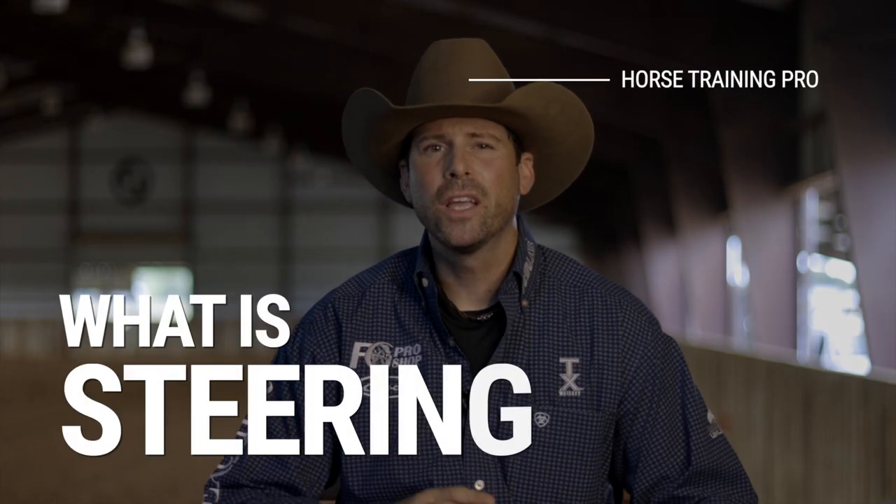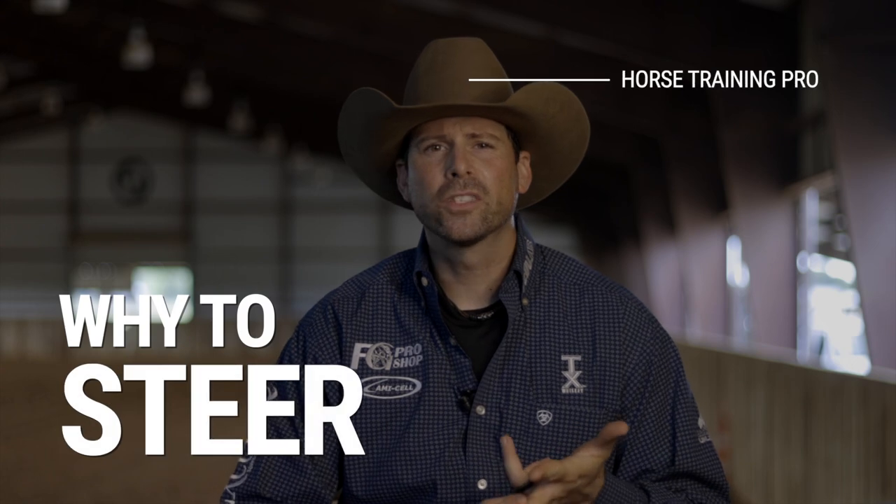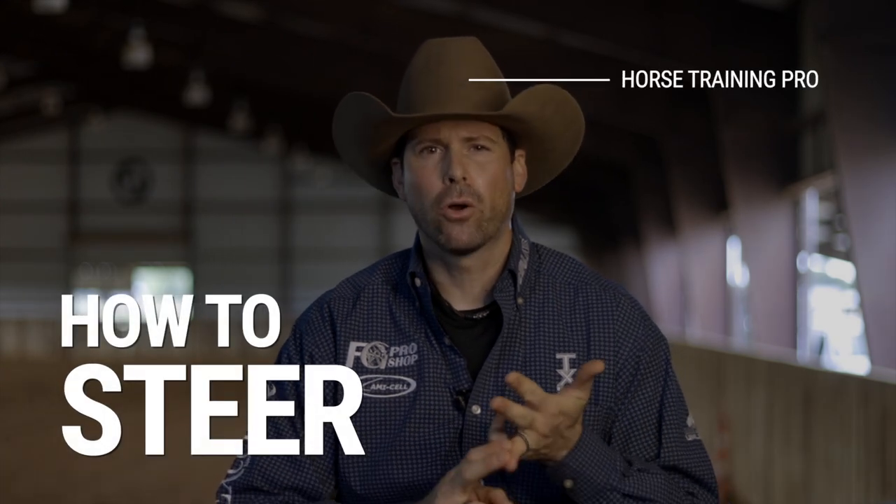Three, two, one. What's up everybody? Jonathan Gauthier here. Welcome to another video. Today we're going to talk about steering. We're going to look at what steering is, why to steer our horses, and how to teach our horses to steer — including how to position our hands, how to position and use your body, what type of pressure to have, and what our goals should be when steering your horses. So if you're ready, let's get after it.